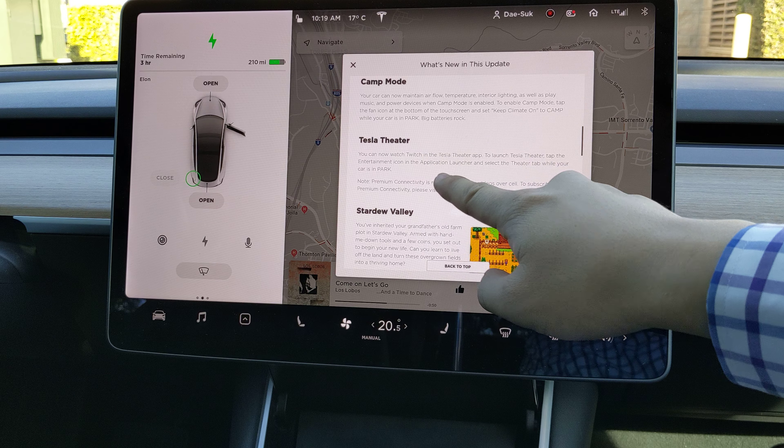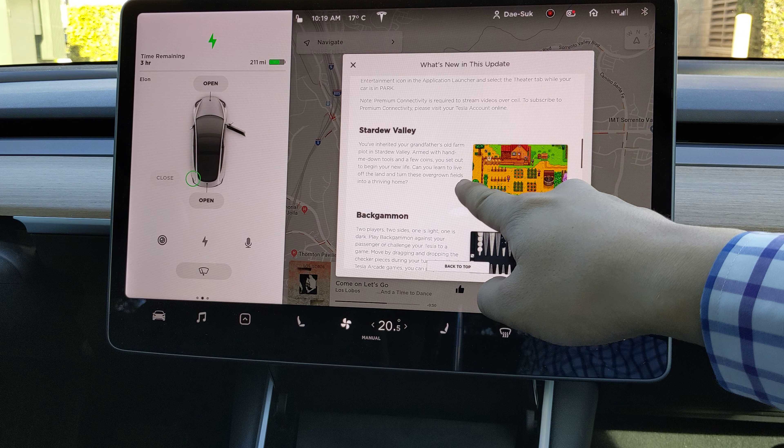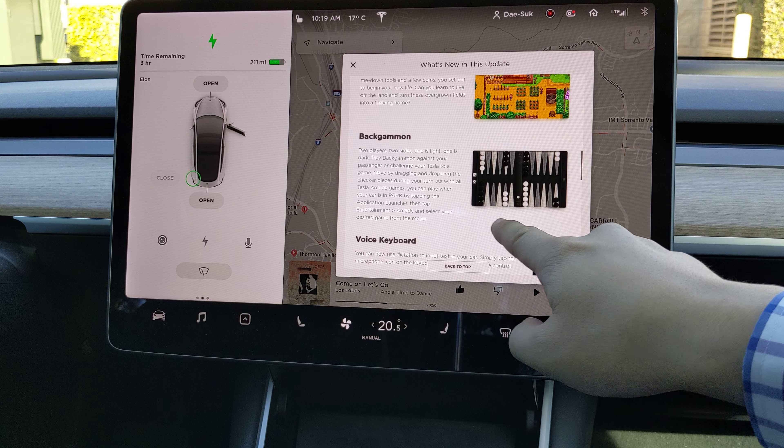Tesla Theater — Twitch is available in the Tesla Theater app. A new game is also available.